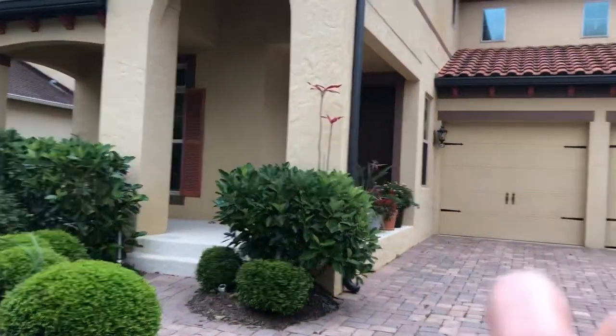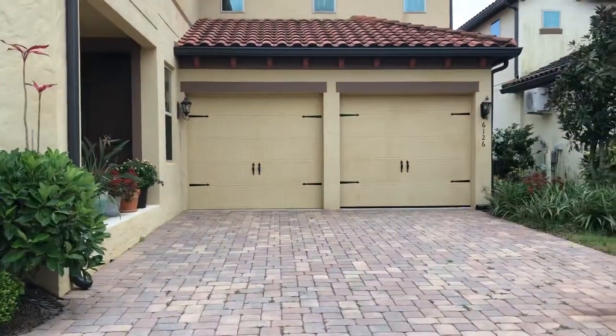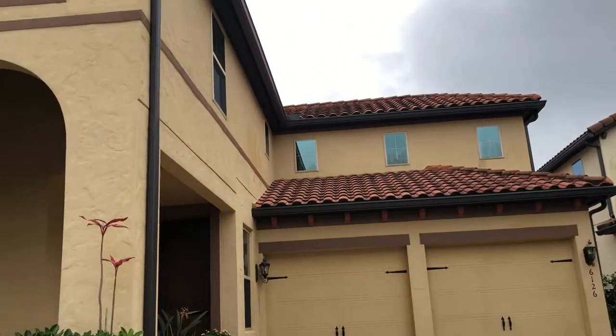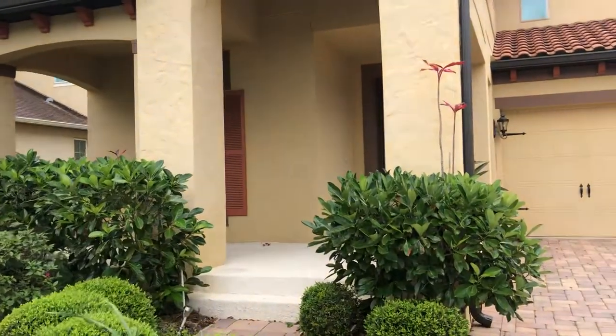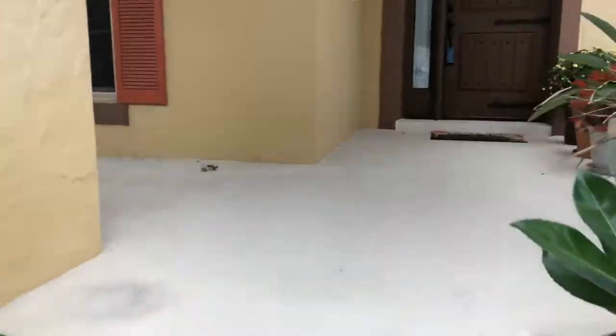It's a two-story home. I'm going to go ahead and turn you around and give you a walkthrough. You have a double garage here, and you can see it has nice accents. The curb appeal is gorgeous — this tile roof, all the windows, the detail, and this porch is just super charming.